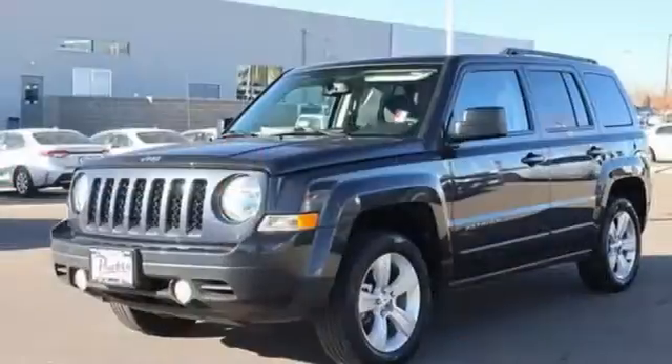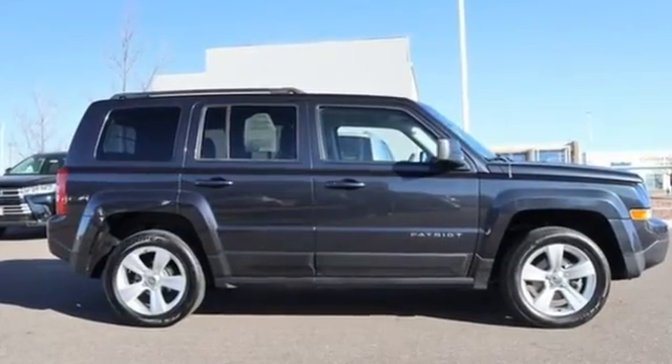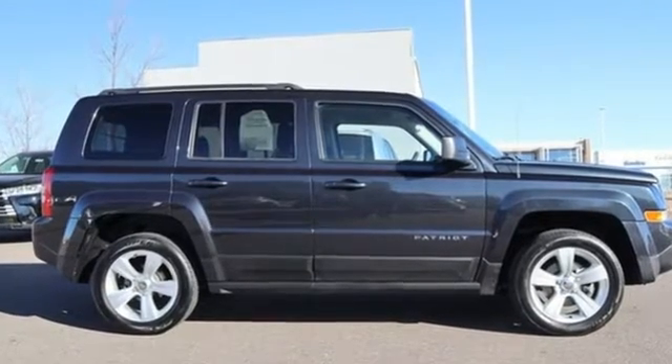anything you want to do, Jeep takes you there. If you've been waiting for the perfect time for a test drive, the time is now. Experience it today.